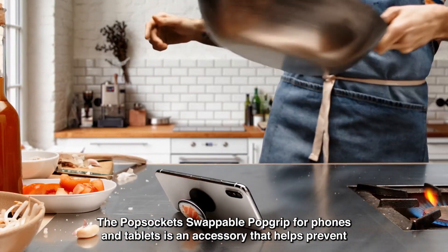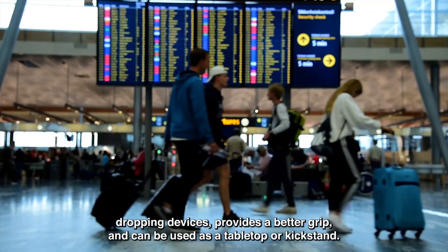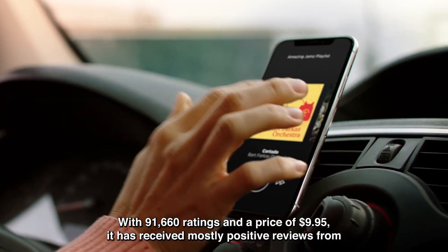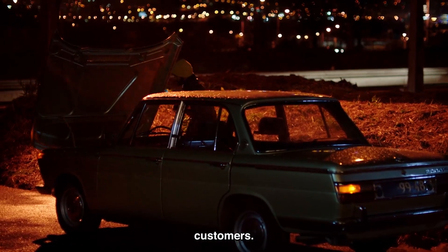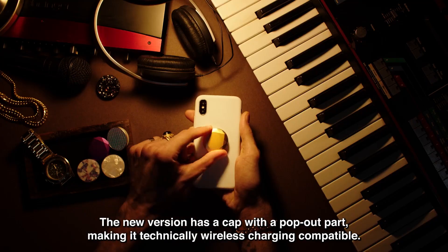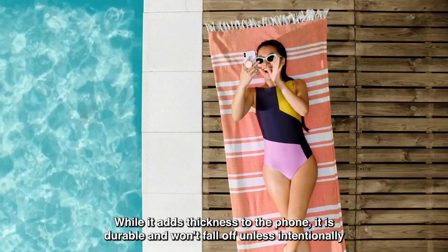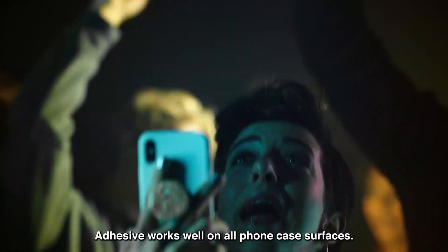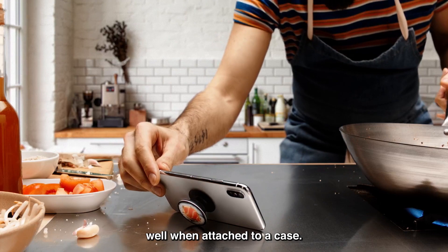The PopSocket Swappable PopGrip for phones and tablets is an accessory that helps prevent dropping devices, provides a better grip, and can be used as a tabletop or kickstand. It is technically wireless charging compatible, and while it adds thickness to the phone, it is durable and won't fall off unless intentionally used with excessive force. Adhesive works well on all phone case surfaces, though it may interfere with wireless charging if attached directly to the phone, but works well when attached to a case.